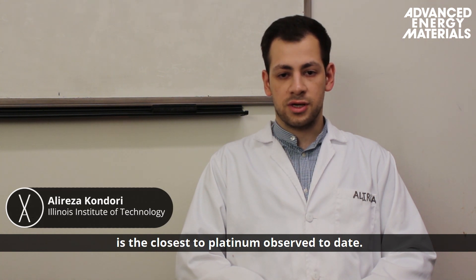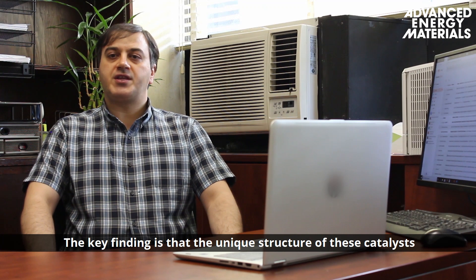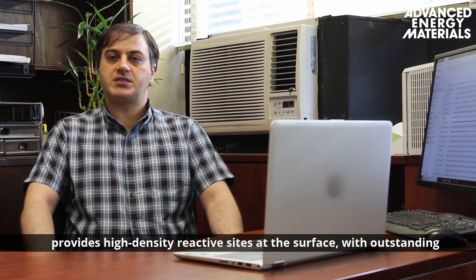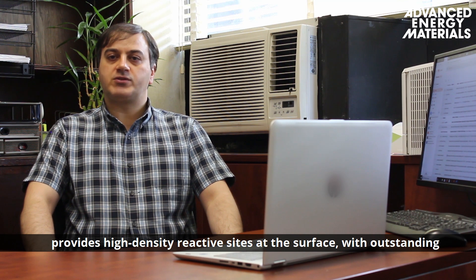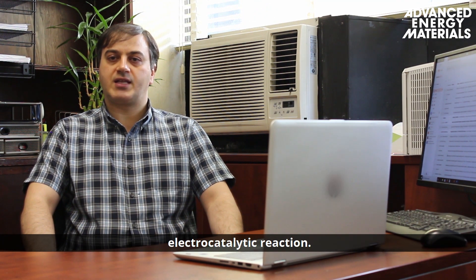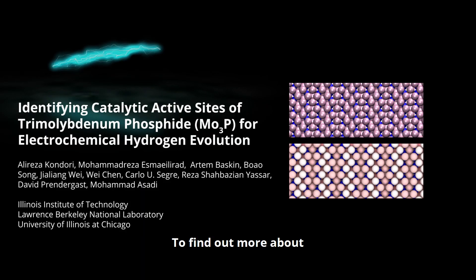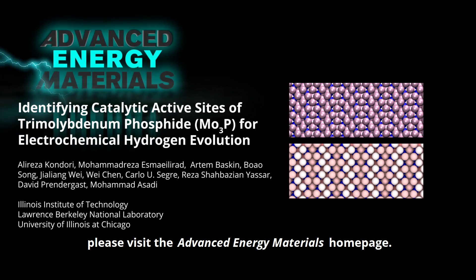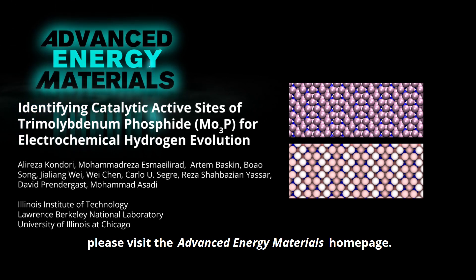Excitingly, the catalytic activity of this new material is the closest to platinum observed to date. The key finding is that the unique structure of these catalysts provides a high density of active sites on the surface with outstanding intrinsic electronic properties that are crucial for electrocatalytic reactions. To find out more about tri-molybdenum phosphide nanoparticle catalysts, please visit the Advanced Energy Materials homepage.